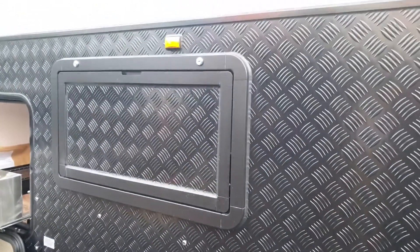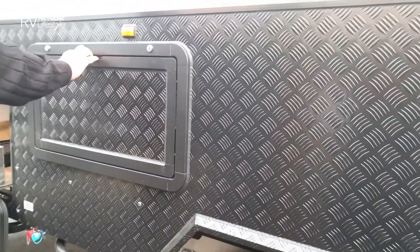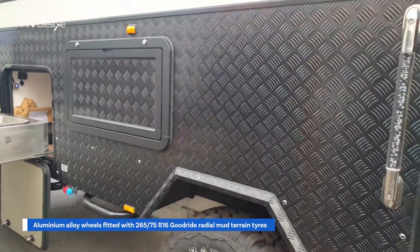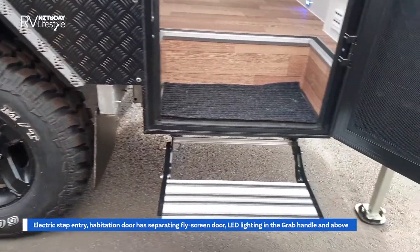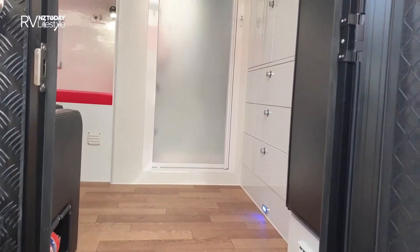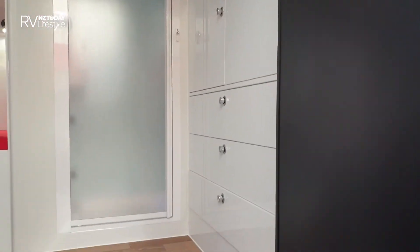Is that storage in there as well, or is that a pull-down table? We'll find that out. And in we go. Straight away we can see all the storage on the right-hand side.